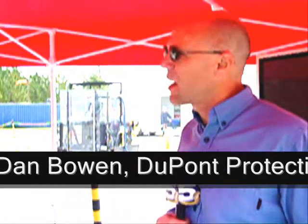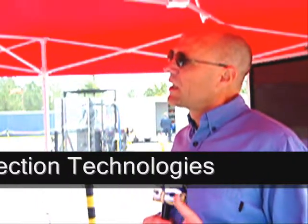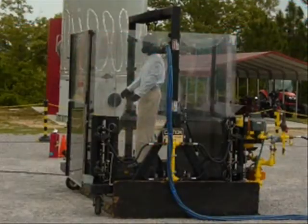Dan Bowen, Technical Marketing Specialist for DuPont Protection Technologies, explained that Thermoman is a life-size mannequin with 122 thermal sensors, known as calorimeters, distributed across his body. These sensors, tied to a computer, are used to predict the level, extent, and location of potential burns in testing flame-resistant garments exposed to short bursts of intense fire.